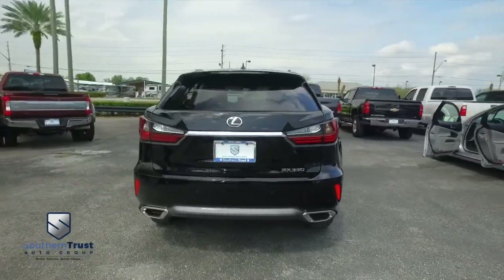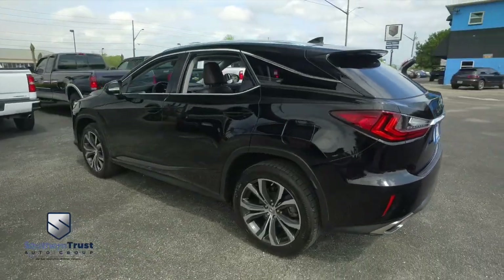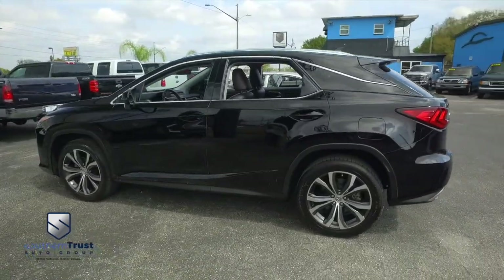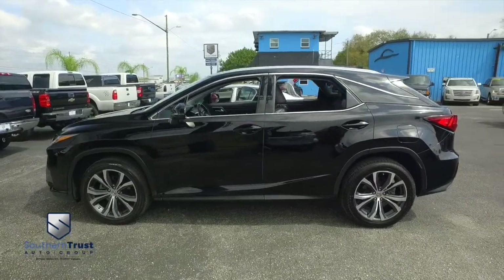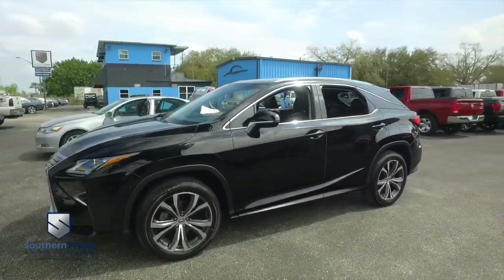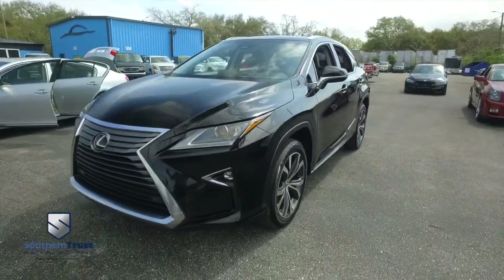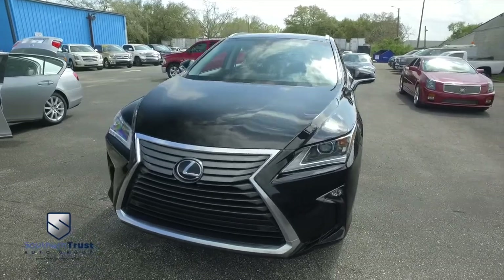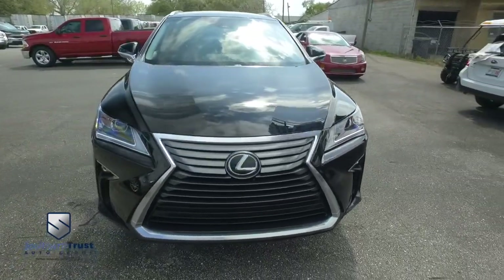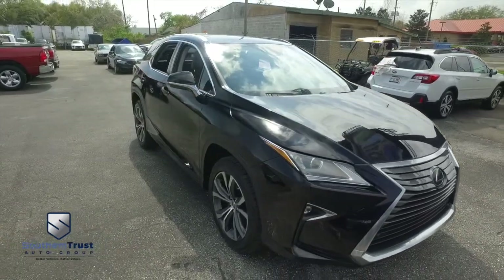Today, Southern Trust proudly presents this beautiful 2017 luxurious high-performance RX350 Lexus machine. Look at those beautiful alloy wheels, power sliding roof, widescreen navigation, CD, MP3, Bluetooth, satellite stereo system, backup camera, multifunction steering wheel, power heated and cooled leather seating with memory. I love the grills on the new Lexuses — they're absolutely amazing.